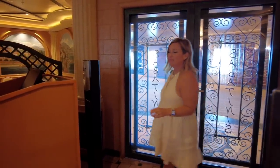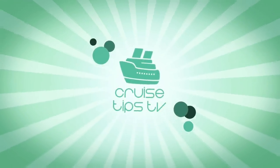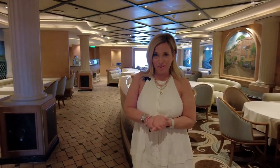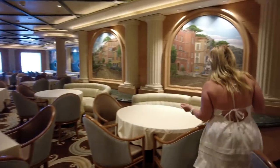Hey cruisers, I'm Sherry with cruisetipstv.com and today we are going to be talking about some revised dining tips for you if you are going on a cruise. Main dining room etiquette has kind of changed over the last few years, so we're going to talk about some general tips that could apply to just about any cruise line of your choosing.